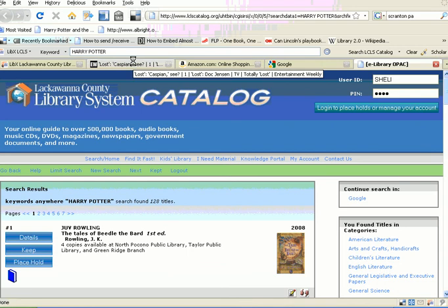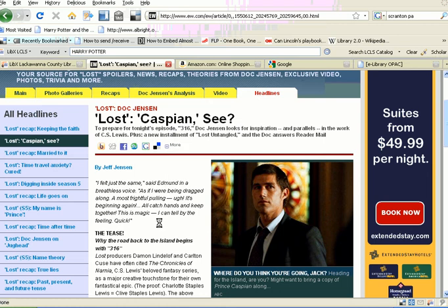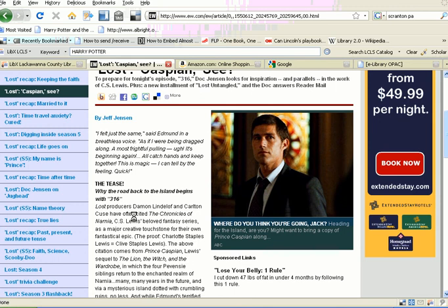So, how is this useful? You can be reading one of your favorite articles. Say you're reading your Lost Theories by Jeff Jensen on Entertainment Weekly, and he's talking about how the Chronicles of Narnia relate to Lost.